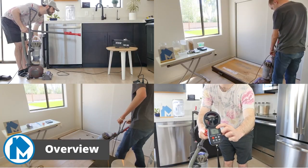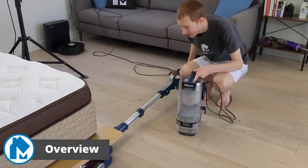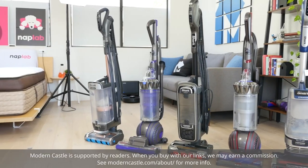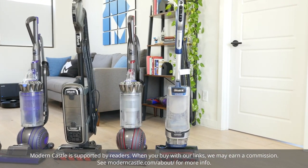Hey guys, Derek here from Modern Castle. At Modern Castle, we test each upright vacuum with eight different tests to measure the cleaning performance and usability. We put all the data side by side to help determine the best upright for 2023. Choosing the best upright vacuum was fairly easy considering the stark performance differences across the range of brands and models we tested.